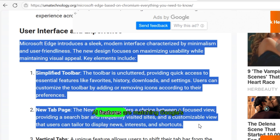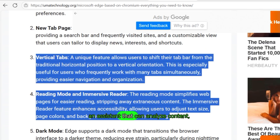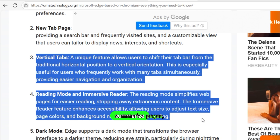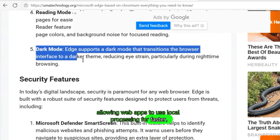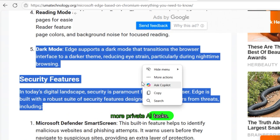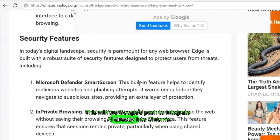AI features are matching Google's. Edge is integrating advanced AI features similar to those found in Chrome. Microsoft has added tools like Copilot Mode — an assistant that can analyze content, summarize pages, and perform smart actions. Additionally, Edge now supports on-device AI models, allowing web apps to use local processing for faster, more private AI tasks. This mirrors Google's push to integrate AI directly into Chrome.